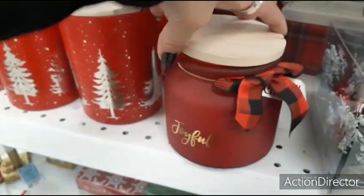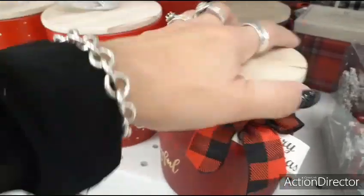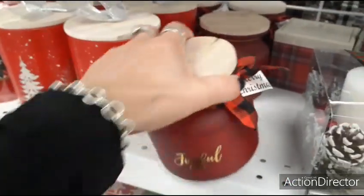This one's also $7.99 — Joyful, one wick — and I'm not seeing the scent.